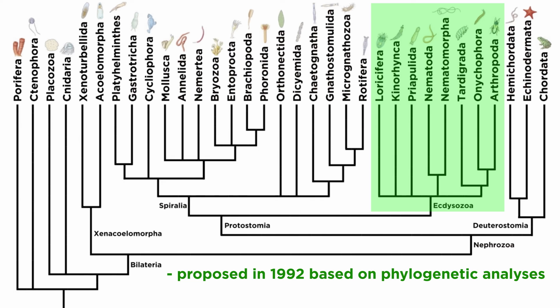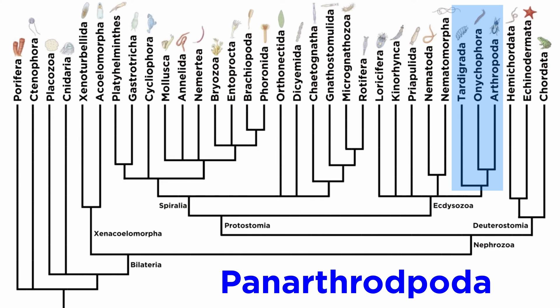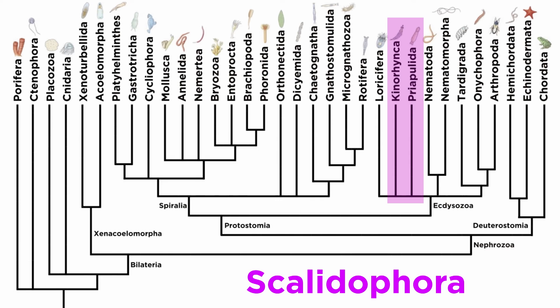The clade itself was first proposed in 1992 based on phylogenetic analyses, but it was formally named in 1997 due to analyses of rRNA sequences. Originally, it contained all members of Panarthropoda, which includes phyla Arthropoda, Onychophora, and Tardigrada, Nematoida, or phyla Nematoda and Nematomorpha, and Scalidophora, which includes phyla Kinorhyncha and Priapulida.